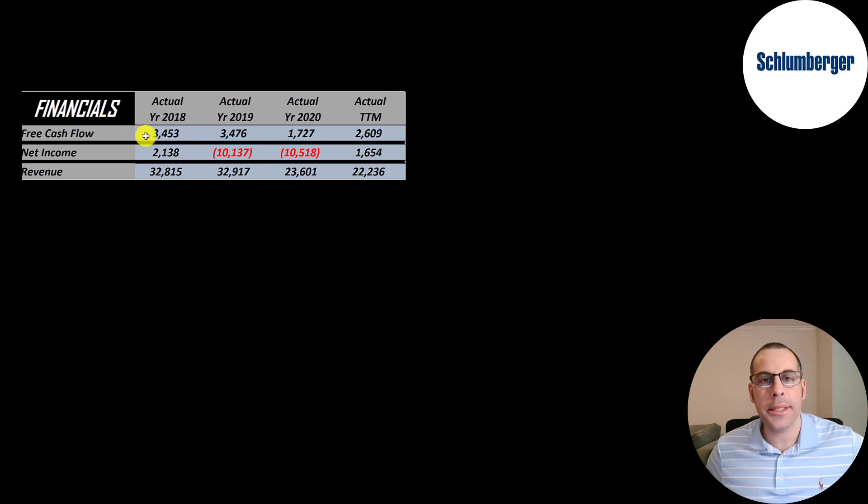The way you value a company is you estimate the free cash flows into the future and then you discount those numbers back to today's value. Free cash flow is cash flow from operations minus capital expenditures. You can see they have lots of free cash flow each year — it was highest in 2018 and 2019. It dropped in 2020 due to lower oil prices but it is coming back in the trailing 12 months. Net income is revenue minus expenses, and they had big negatives in 2019 and 2020 due to large write-offs. So free cash flow is usually a better indicator of how the company is doing.